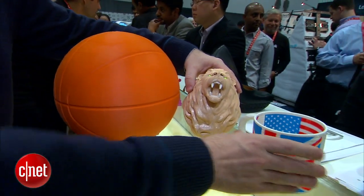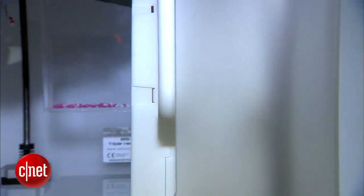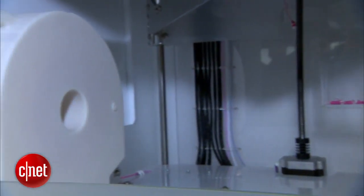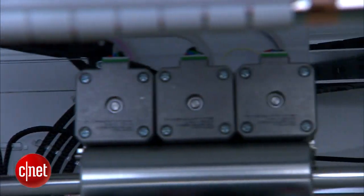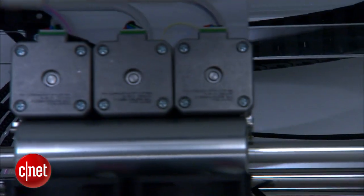It's kind of hard to see from this angle, but inside you can see there's one, two, three print cartridges. That lets you print objects made of three different colors. It also supports two different kinds of material — ABS and PLA — and you can actually make objects printed from both plastics at the same time.